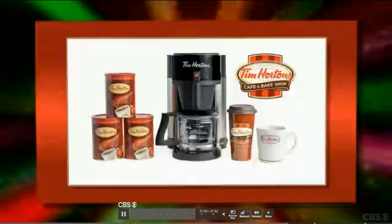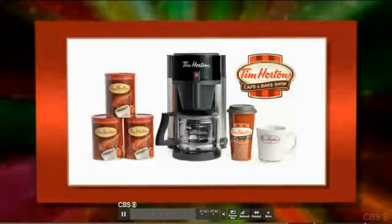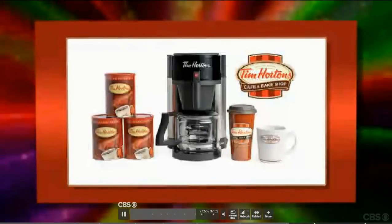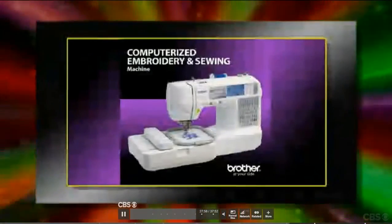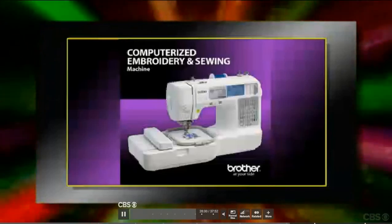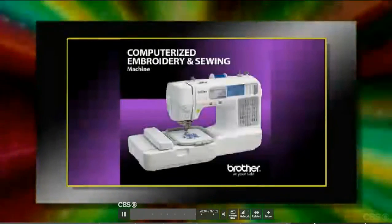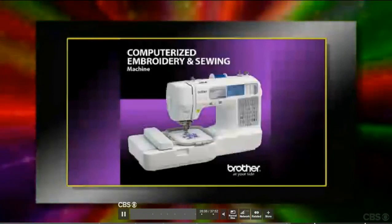Contestants not appearing on stage will receive Tim Horton's Cafe and Bake Shop's home brewing system, complete with a home brewer and supply of coffee roasted in Rochester, New York. Now you can enjoy the always fresh taste of Tim Horton's famous coffee anytime. And the Brother computerized sewing and embroidery machine, ideal for fashion and home decor, with built-in embroidery designs, automatic needle threader, and large embroidery field. Brother — catch your side.